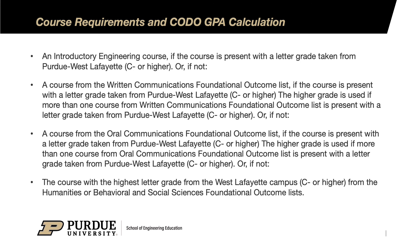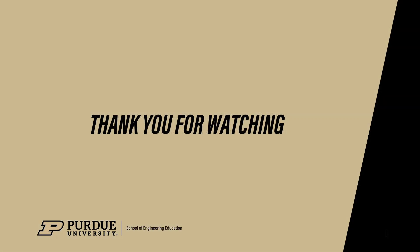If after speaking with your advisor you still have questions, you should watch our CODO FYE video before coming to speak with an FYE academic advisor.